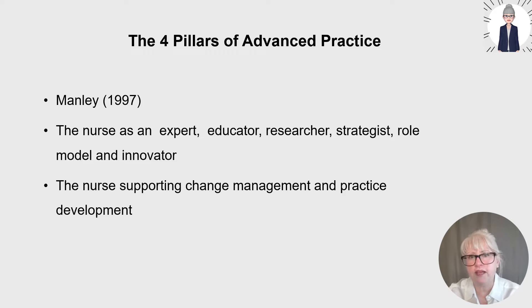Her paper was ahead of its time and promoted the nurse as an expert, an educator, researcher, strategist, role model and innovator. Kim Manley supported open non-hierarchical management and nurses supporting change management and practice development. I remember at the time reading this paper and there was lots of discussion papers debating the conceptual framework, and this work inspired me to become a lecturer practitioner.